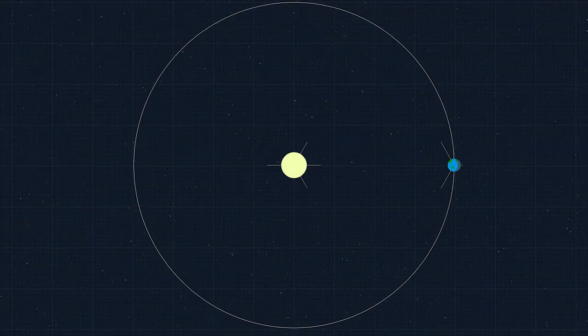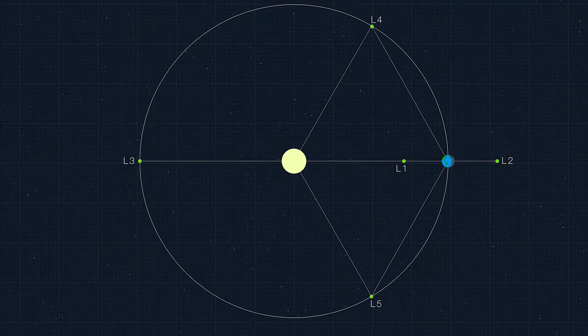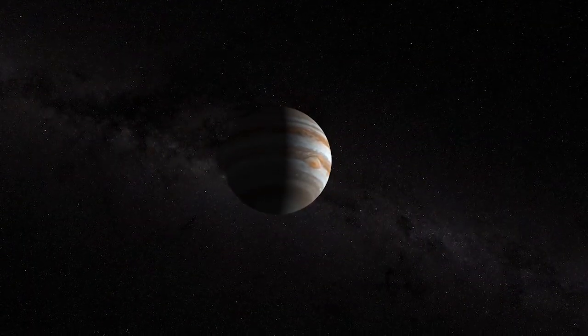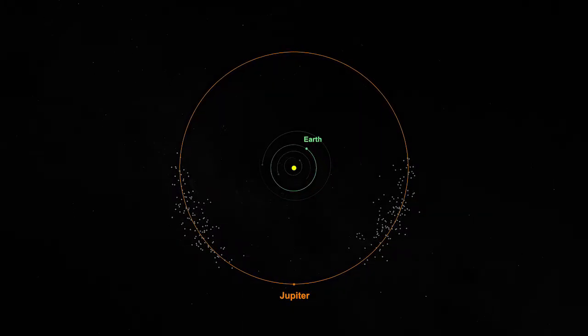Lagrange points are these stable regions of space. They're around pretty much every planet in the solar system. Jupiter, by virtue of being the largest planet in the solar system, also has the biggest Lagrange points. These are little stable reservoirs where asteroids get in, but they never come out.